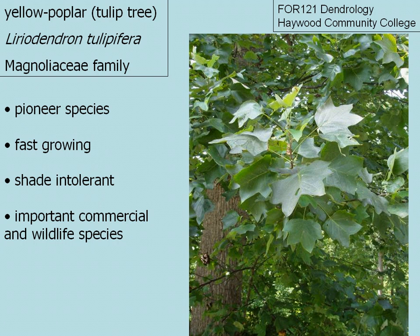Yellow poplar, also known as tulip tree or tulip poplar. The scientific name is pronounced Liriodendron tulipifera, and it's a member of the Magnoliaceae family, or the Magnolia family.